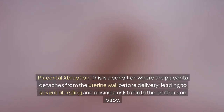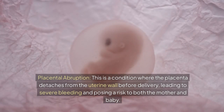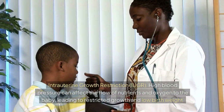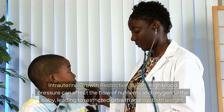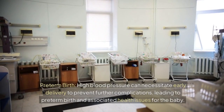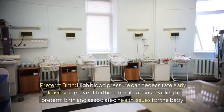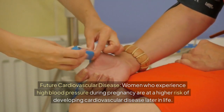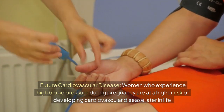Placental abruption is a condition where the placenta detaches from the uterine wall before delivery, leading to severe bleeding and posing a risk to both mother and baby. Intrauterine growth restriction (IUGR): high blood pressure can affect the flow of nutrients and oxygen to the baby, leading to restricted growth and low birth weight. Preterm birth may be necessitated to prevent further complications. Women who experience high blood pressure during pregnancy are also at a higher risk of developing cardiovascular disease later in life.